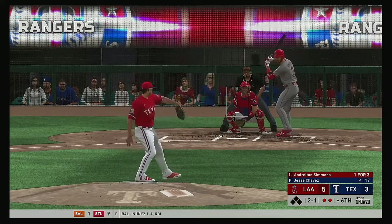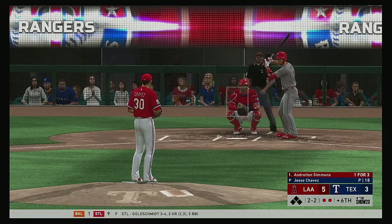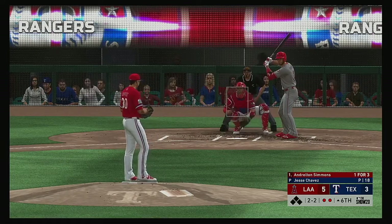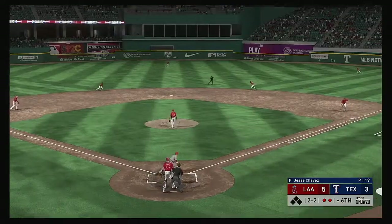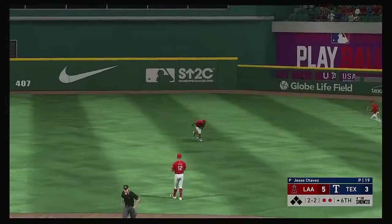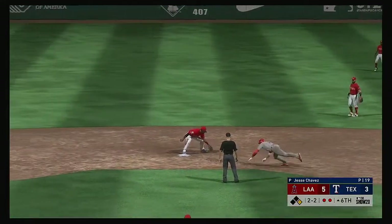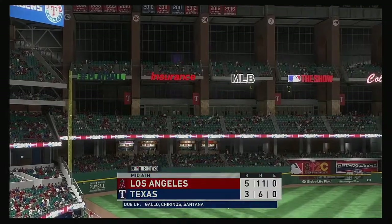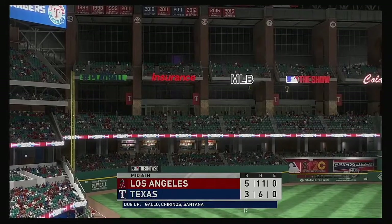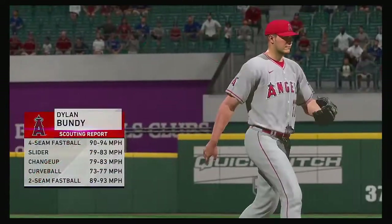From the wind up — here's the two and one pitch — on a line, that's the base hit. The throw into second, the tag — and they'll get him at second. With that the side is retired.